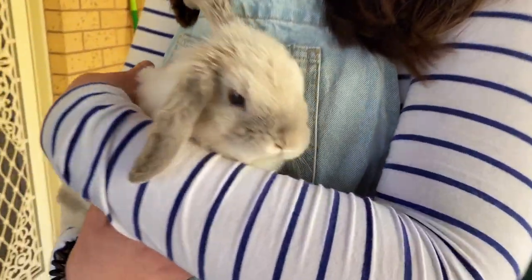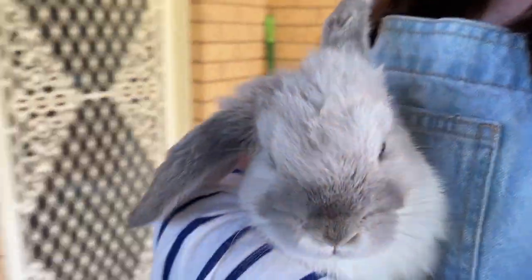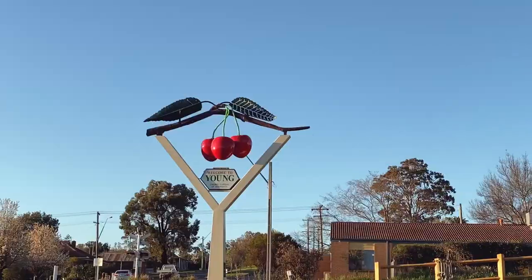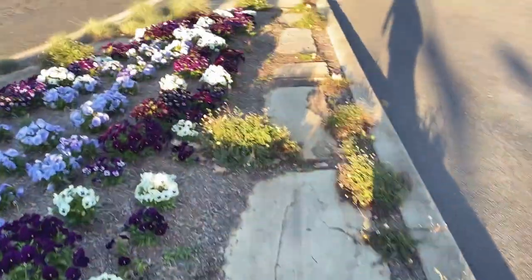Is that the cutest face you've ever seen? She likes playing up for the camera. She sure does. We ended up going for a walk that afternoon after all, which somehow in all the Christmases we've been coming to Young, I still have not managed to do. So it was really interesting for me.